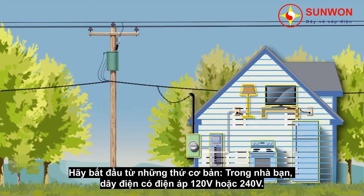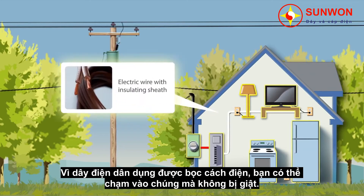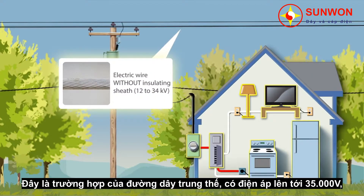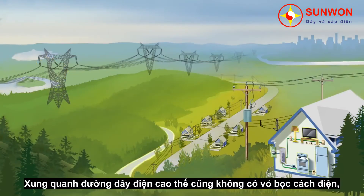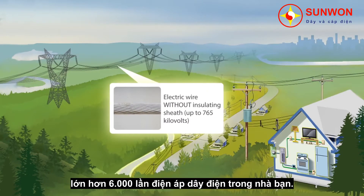Let's start with the basics. Inside your home, the electric wires have a voltage of 120 or 240 volts. Because these wires are covered with an insulating sheath, you can touch them without getting an electric shock. However, some wires outside the home are not insulated. This is the case with distribution lines, with a voltage of up to 34,000 volts or 34 kilovolts, abbreviated KV. There's no insulating sheath around transmission lines either, and their voltage can reach 765,000 volts, which is 6,000 times greater than the wires in your home.